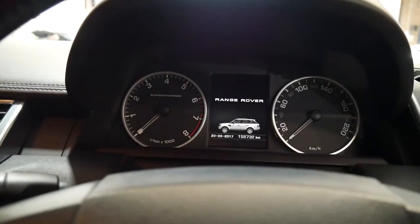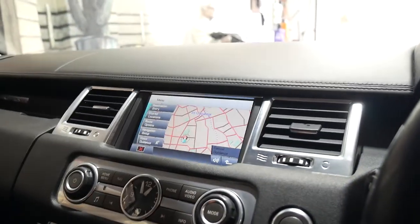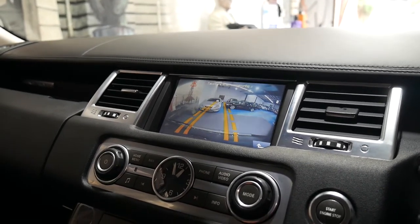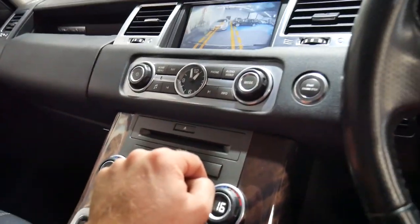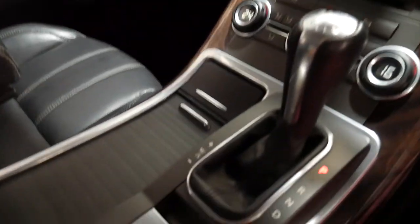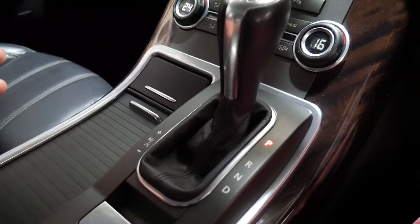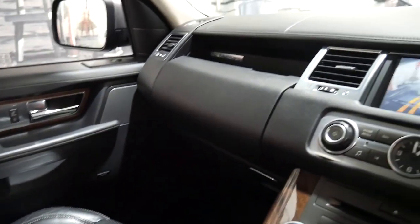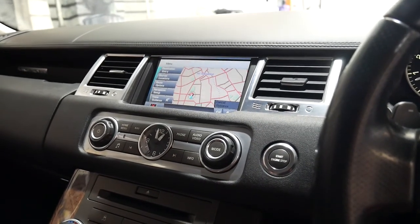We'll start it up. There's your navigation. Reverse camera. It really is a beautiful car and it does have a sunroof. These are very capable off-road — at the flick of a switch, whether you're on snow, gravel, mud ruts, whatever it might be, it does have low range as well. And the Harman Kardon sound system. In every way, it is a very impressive car.